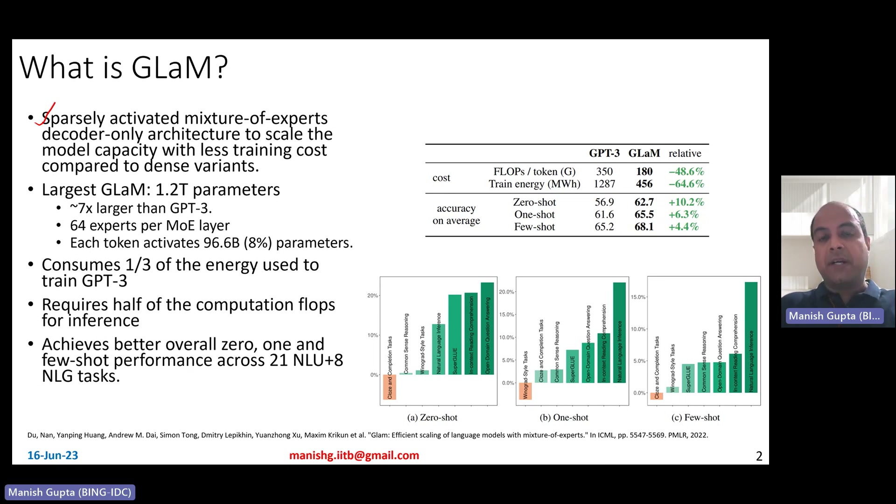Mixture of expert models by themselves are sparsely activated. They have a much larger number of weights, but still they have less training cost than the densely activated models. They train several variants and sizes of the GLaM model with different numbers of experts, but the largest GLaM model contains 1.2 trillion parameters — seven times larger than GPT-3 — and it has 64 experts per mixture of experts layer.